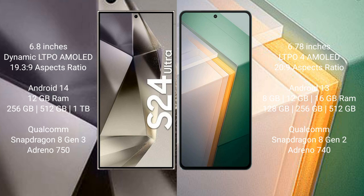The Samsung Galaxy S24 Ultra runs on the Android 14 operating system, while the Vivo iQOO 11 runs on Android 13. The Samsung Galaxy S24 Ultra comes with 12GB RAM and 256GB, 512GB, or 1TB internal storage, powered by the Qualcomm Snapdragon 8 Gen 3 processor and Adreno 750 GPU.